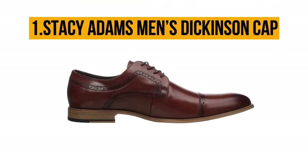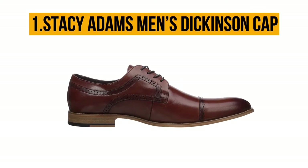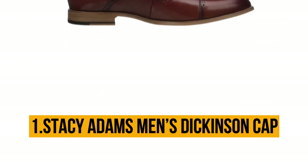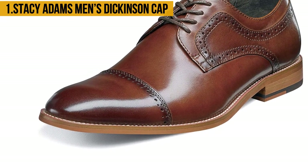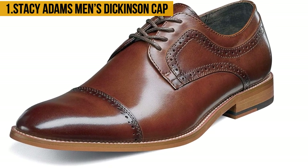Now our top product is the Stacy Adams Men's Dickinson Cap. The Stacy Adams Men's Dickinson Cap is a beautiful shoe that retails at a reasonable price. It will complement your formal look and make you stand out from the pack.